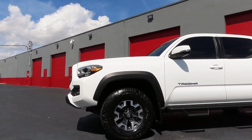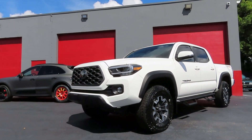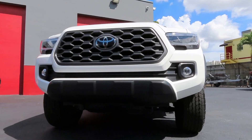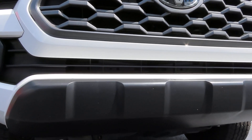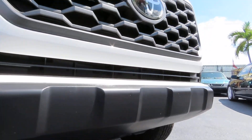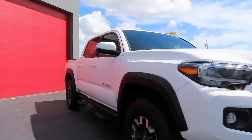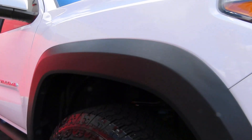It looks great in white with some of the black accents. The black looks really deep, but that gets ceramic coated as well, so it gives it a really nice deep dark black look — same thing with all the trim around the wheels.